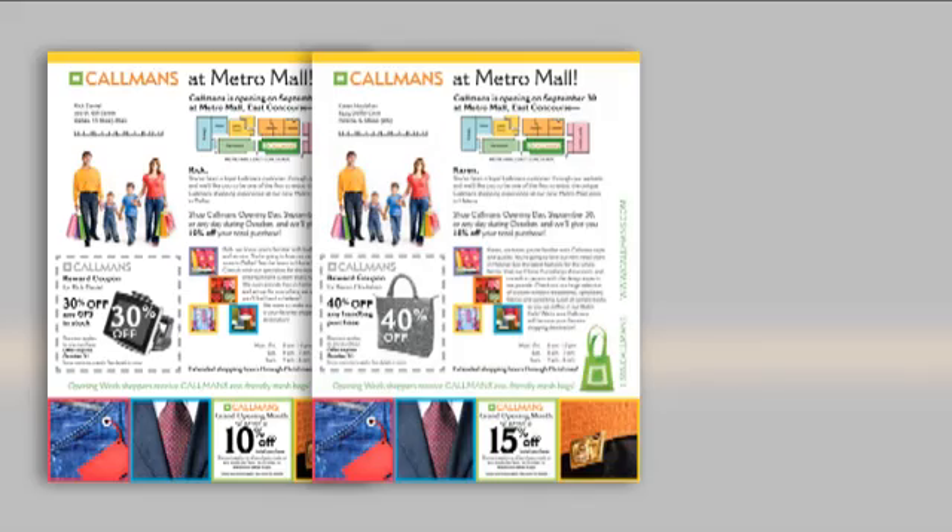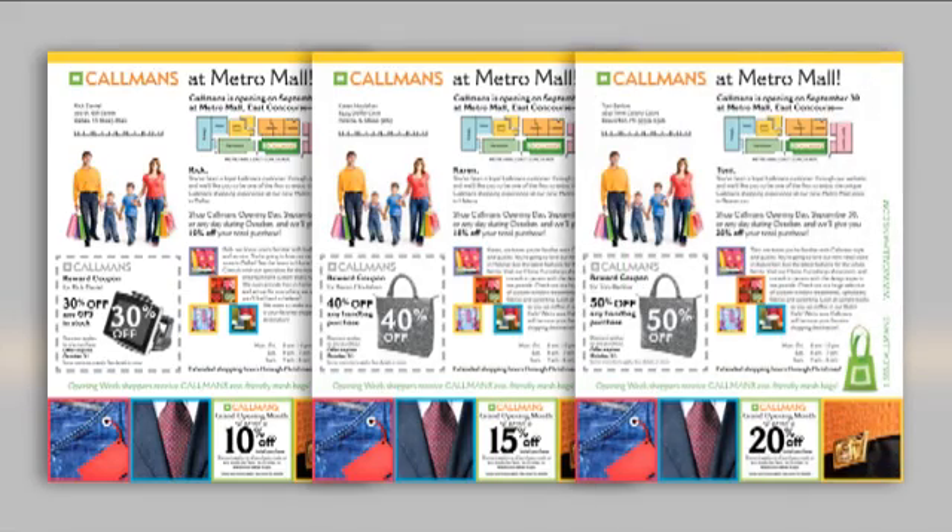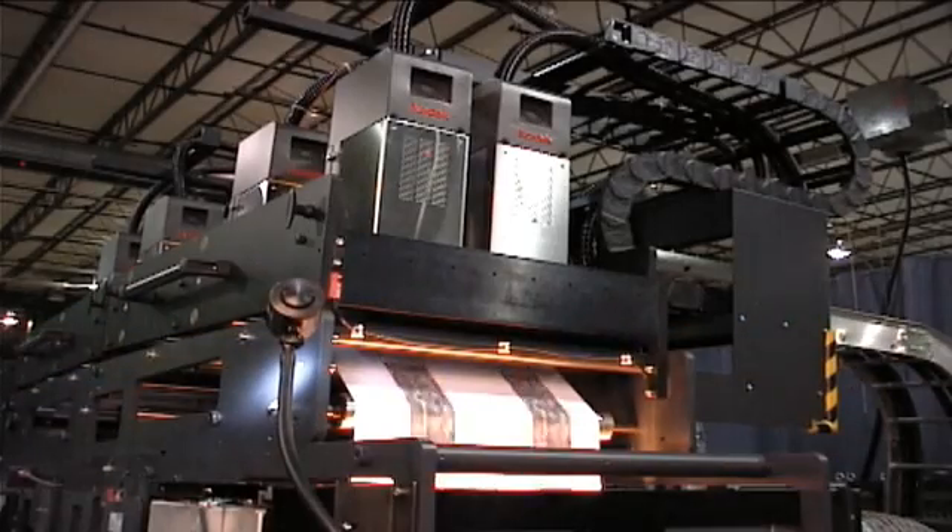Kodak recommends starting with a standard laser MOCR offset paper for this application. However, as inkjet treated glossy papers become available, this application will also have the ability to print on a wider range of substrates.